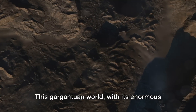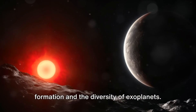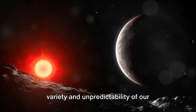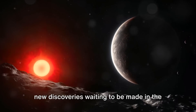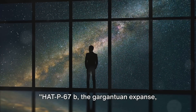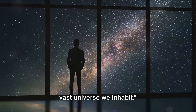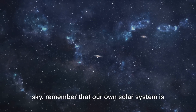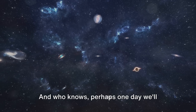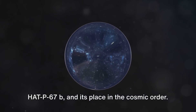This gargantuan world, with its enormous size and low density, is a fascinating puzzle for scientists studying planet formation and the diversity of exoplanets. It's a testament to the incredible variety and unpredictability of our universe — a reminder that there are always new discoveries waiting to be made in the star-studded canvas of the cosmos. HAT-P67b, the gargantuan expanse, reminds us of how little we know about the vast universe we inhabit. Perhaps one day we'll uncover more about this giant mystery and its place in the cosmic order.